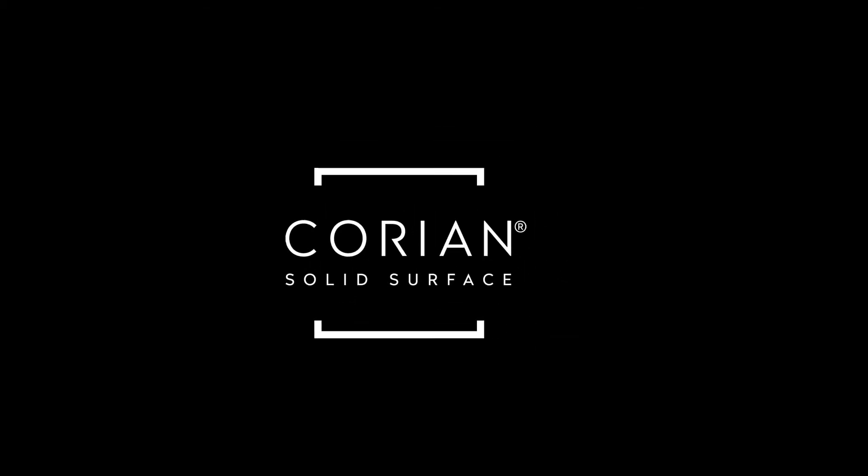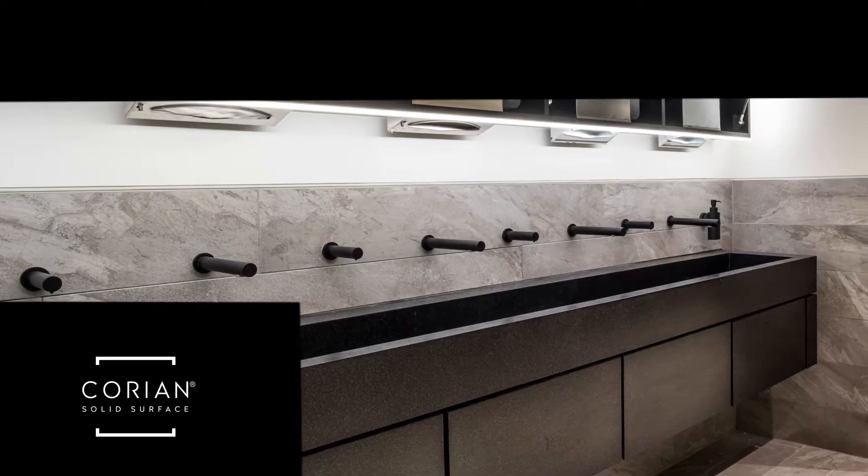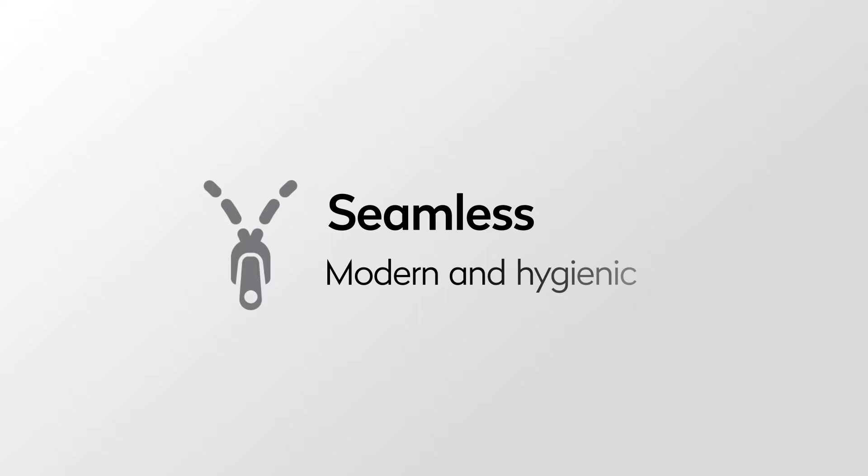Corian is the market-leading solid surface solution, ideal for healthcare and education environments or food preparation areas where hygiene control is crucial. Corian is LGA certified, non-porous, and hygienic — bacteria and mold have nowhere to take hold. The smooth, seamless surface does not allow liquids to penetrate, making it easy to clean. When Corian looks clean, it really is clean.